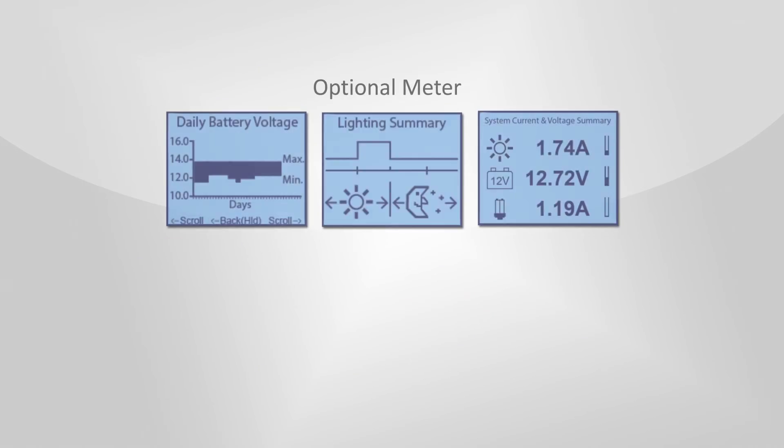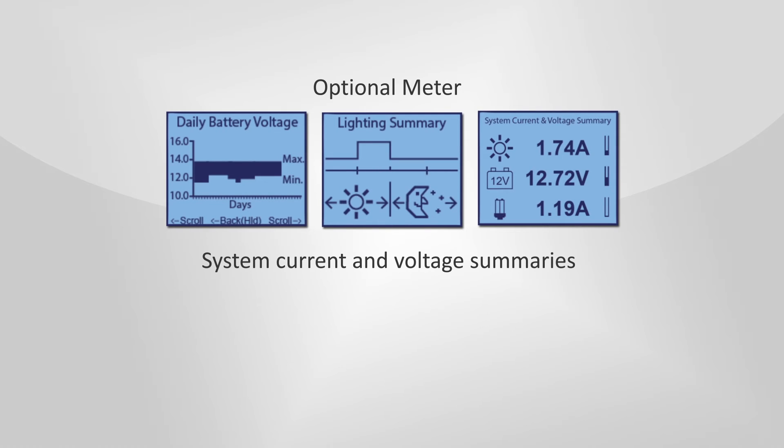The optional meter displays robust system current and voltage summaries and other trends over time. You can use the meter to make in-the-field adjustments to battery charging, load control, and lighting control settings. Additionally, you can view self-diagnostics that evaluate over 20 metrics to prevent harm to the system when installation mistakes or faults occur.